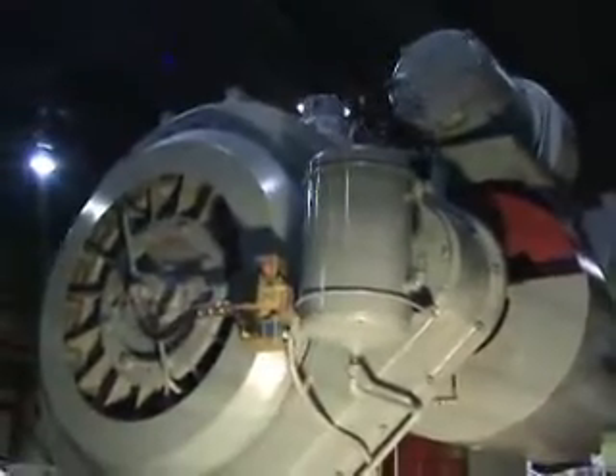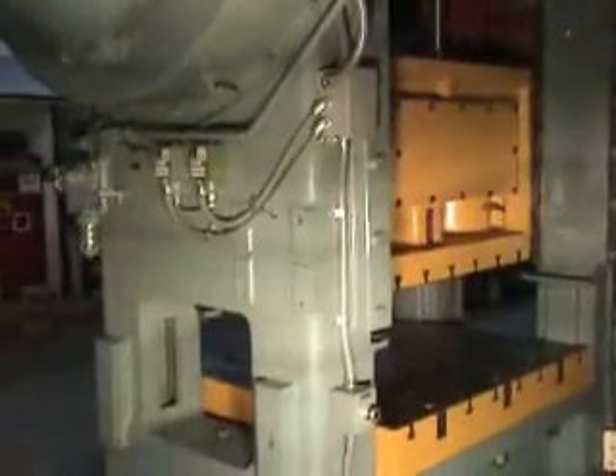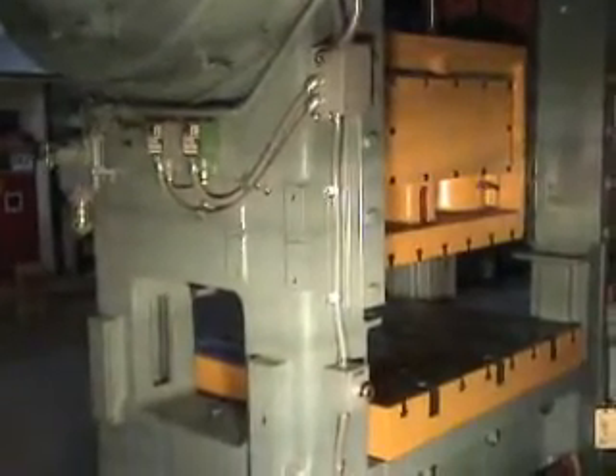Here's a shot of the air clutch and brake and the eddy current motor. The ram area on this press is 43 by 26. It has a new lubrication system with a new pump.